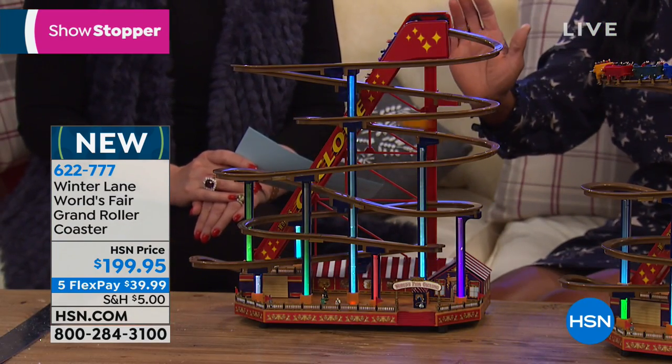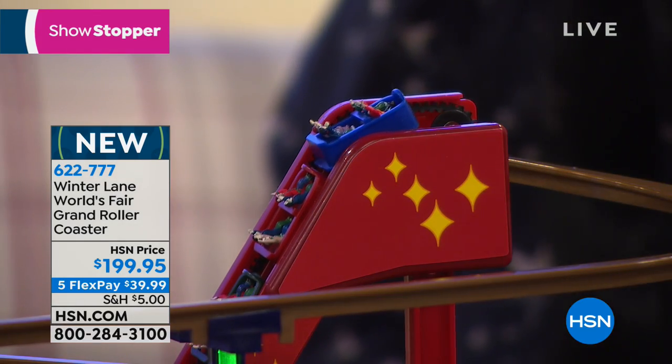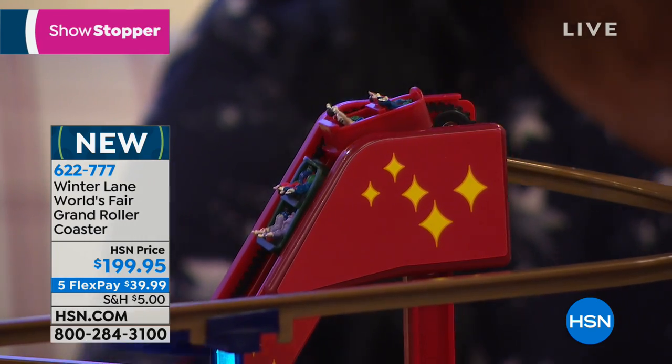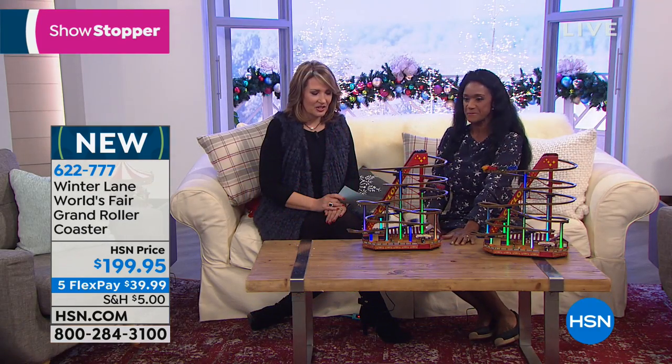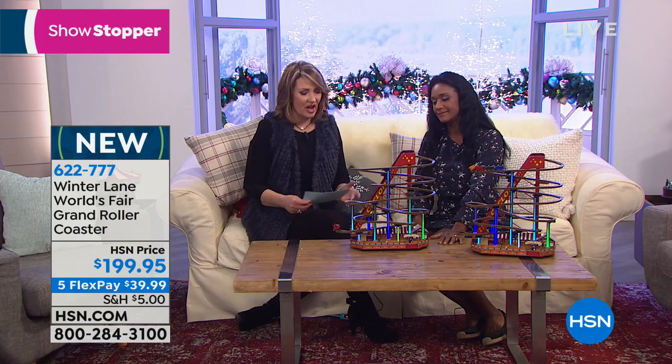This is 17 inches tall, 8 inches deep, and about 16 inches wide — just to give you an idea if this was something you wanted to display on a narrow shelf or a mantel. It's so much fun, and a lot of you will keep this out all year round, not just for the holidays.